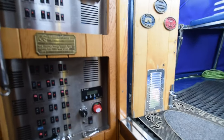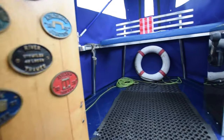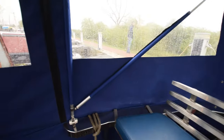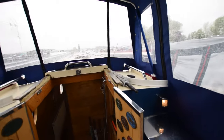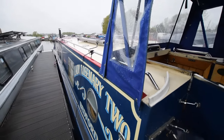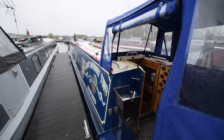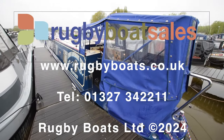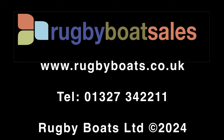Up the steps — good space out the back. She's got all the necessary equipment to just turn the key and go. She's in lovely condition and ready to go. Lady Rosemary 2. For further photographs, a fully downloadable colour brochure and the price, go to our website, www.rubbyboats.co.uk.